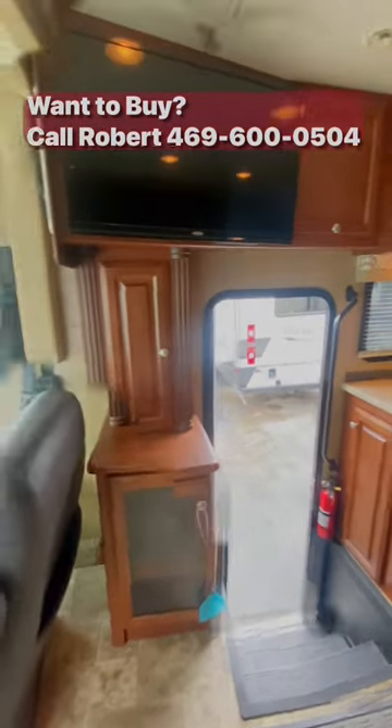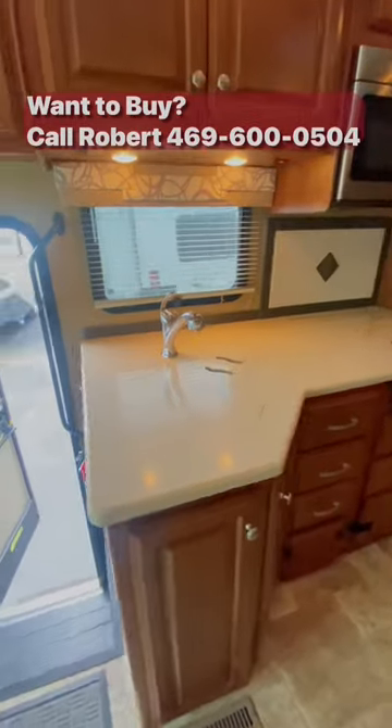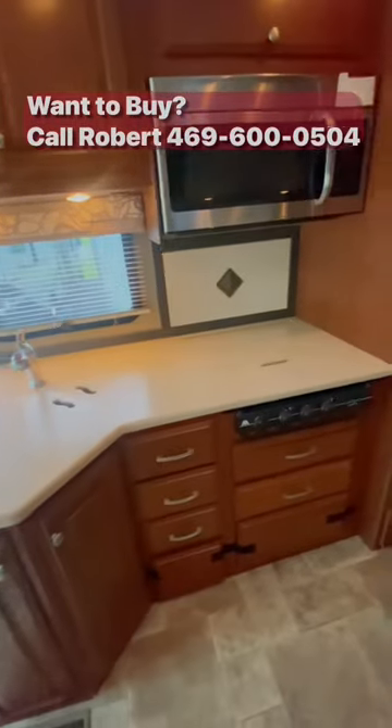Solid surface countertops, great storage, and a ton of counter space for all of those kitchen gadgets, or if you're going to prep a lot of food. Absolutely gorgeous.